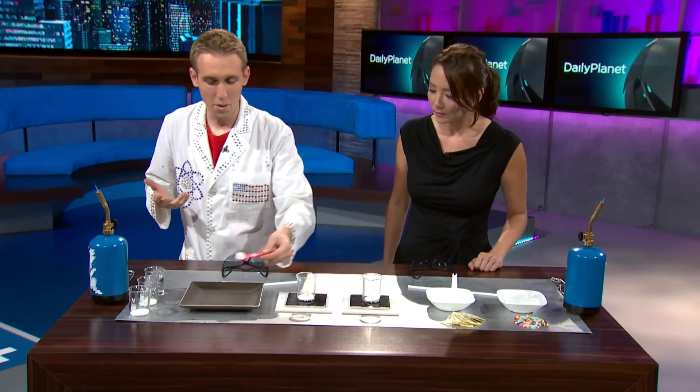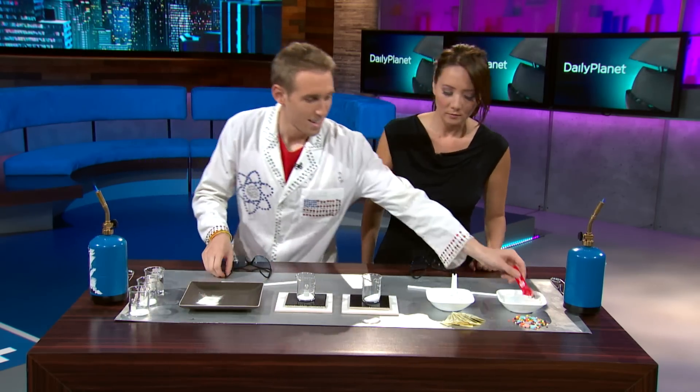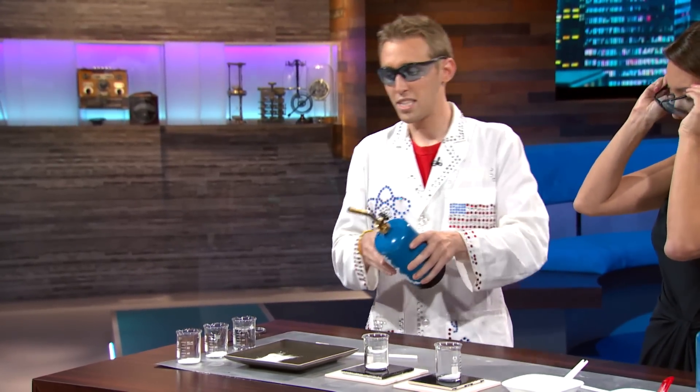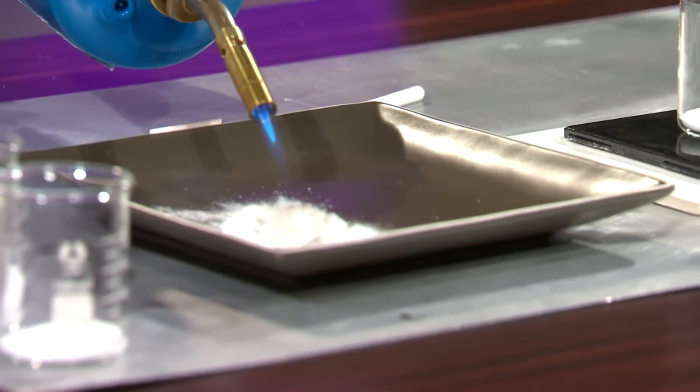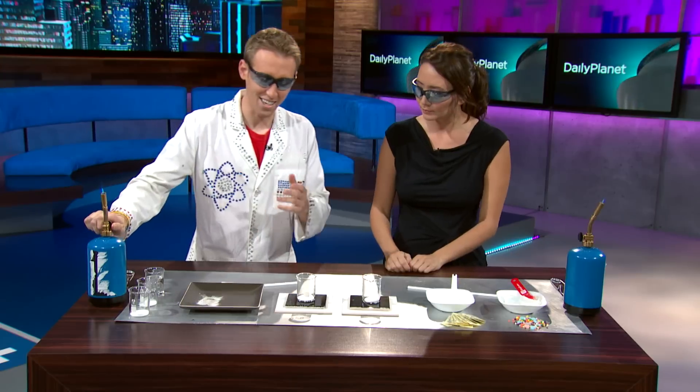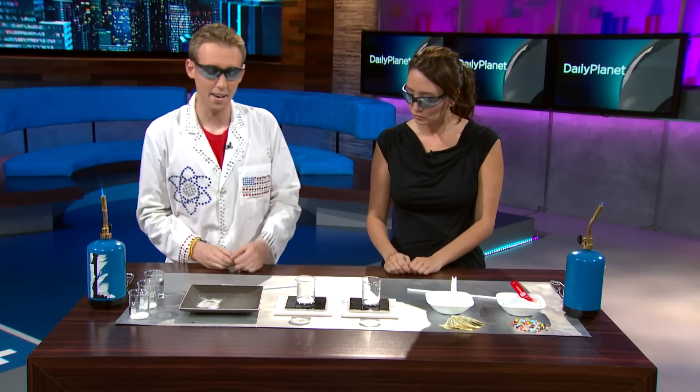Let me demonstrate. I'm going to take just basically a teaspoon of this candy, put it onto this plate here, add the safety goggles, add fire, and we'll see if it burns. Not much — it's kind of like caramelizing, kind of like cooking. That's not exactly that exciting.